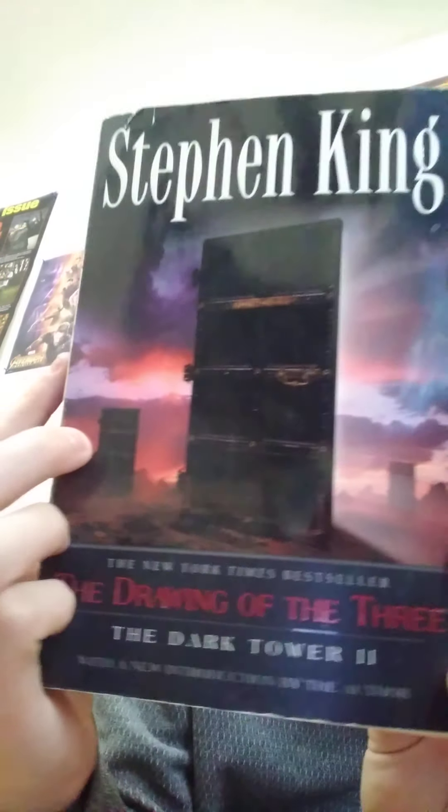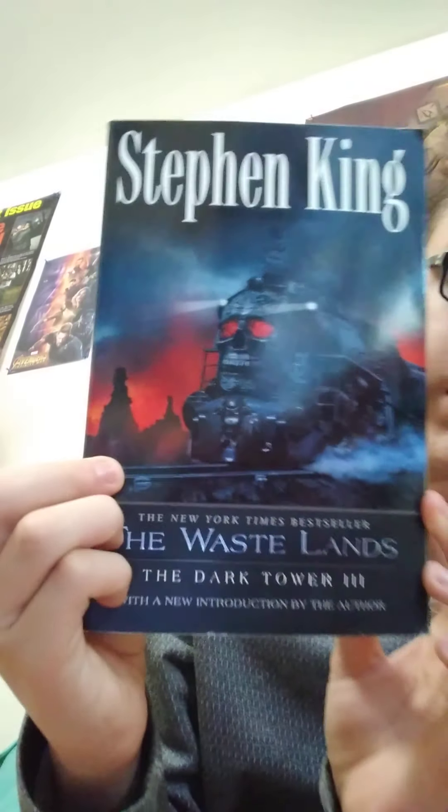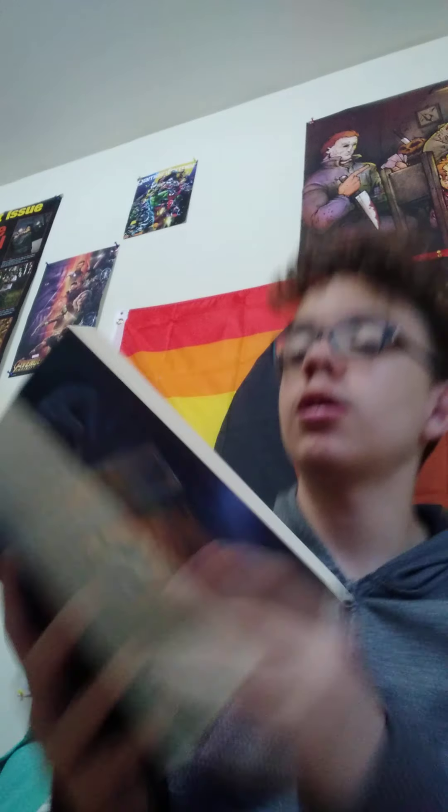Book number two is 'The Drawing of the Three' — I love this cover, it's literally amazing. This book also has some illustrations and photographs, and it's about 400 pages. I'm really looking forward to it; I've heard it's so much better than the first. Book number three is 'The Wastelands,' which I've heard is the best in the series. This is where the journey really starts, and it also has the photographs. I've heard this is where it really picks up.